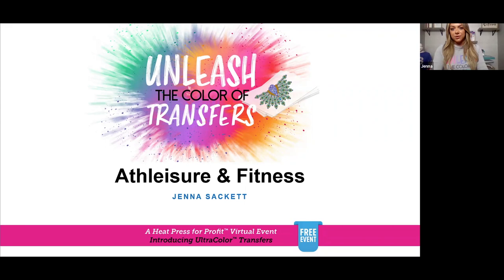As I mentioned, we're going to be talking about how you can get started selling into the athleisure and fitness market.